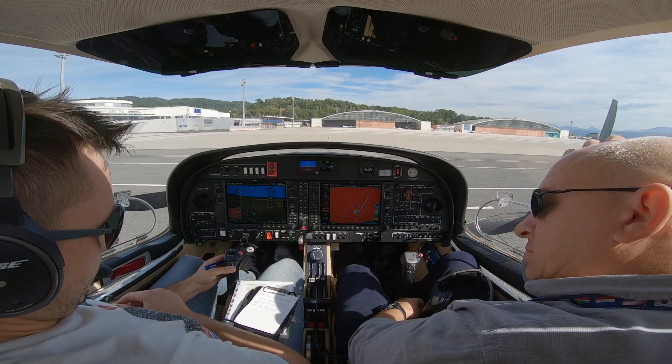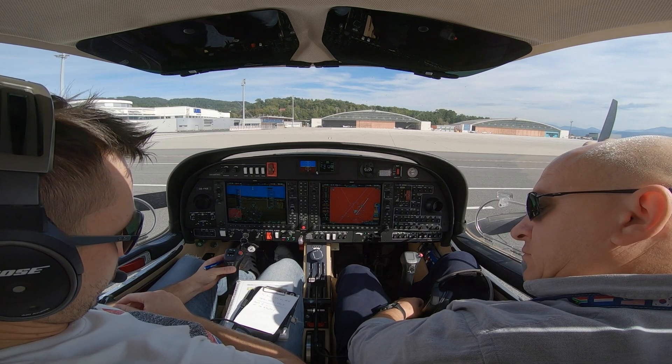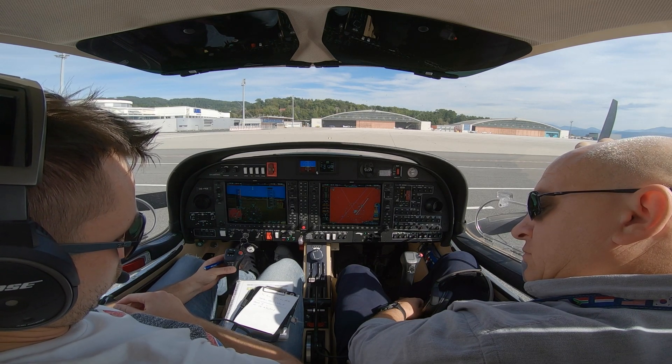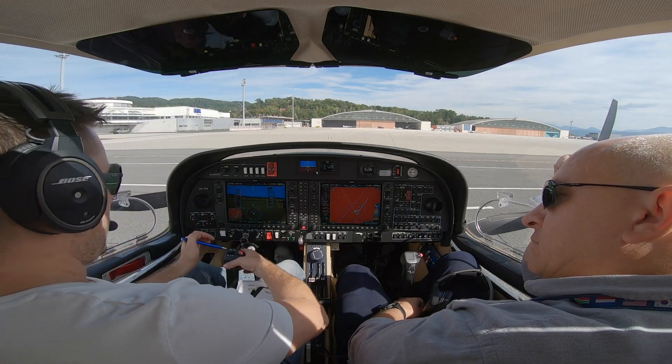Ausgleich of FOX is cleared into the Klagenfurt Holding, flight level 110, Klagenfurt 1L departure, route into squawk 2415, Ausgleich of FOX. Squawk set, start-up approved. Start-up is approved.